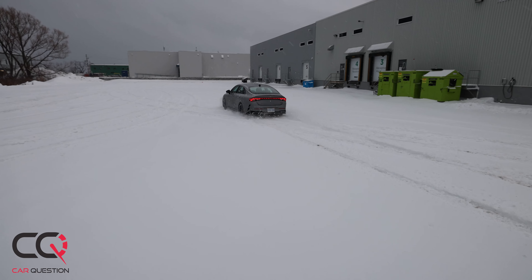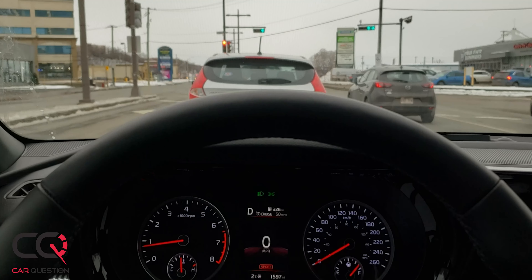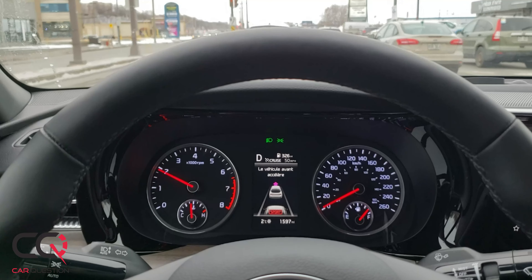But you cannot get all-wheel drive with the most powerful model, the Kia K5 GT — I'm kind of sad about that. They should have put that all-wheel drive system on it. That said, the most powerful K5 GT will be available later this year. At the time we filmed this video, there weren't a lot of bad features inside the car — I kind of really liked it.